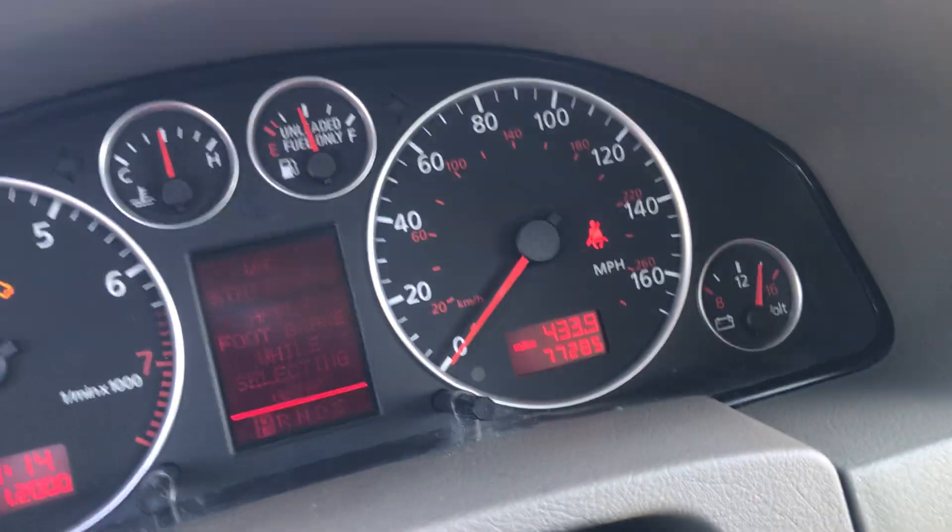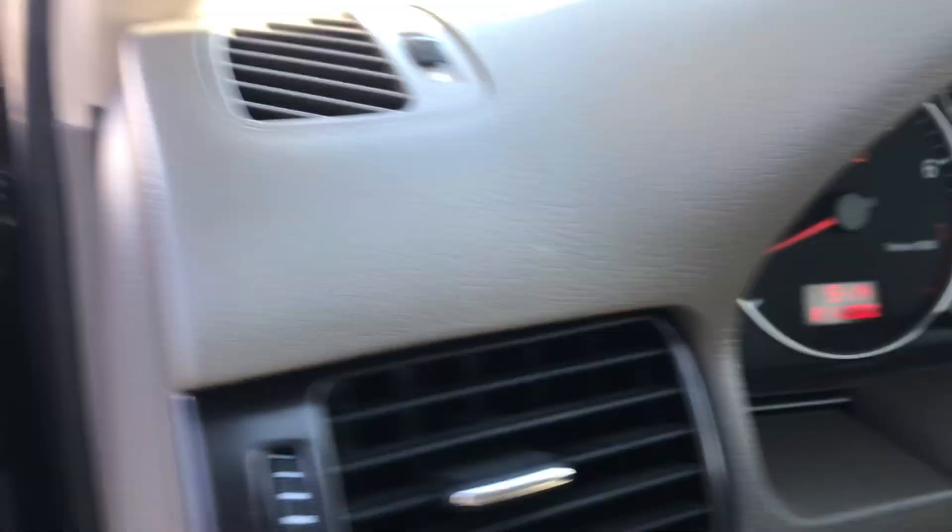You can see it's only got 77,000 original miles on it, with cold AC pumping out.